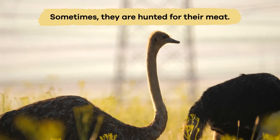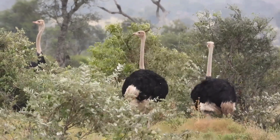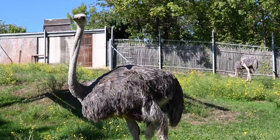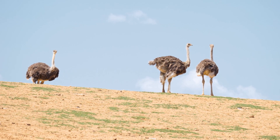Sometimes, they are hunted for their meat, feathers, and leather, which puts additional pressure on their populations. Conservation efforts are essential to protect ostriches and ensure they thrive in their natural environments for future generations to enjoy.